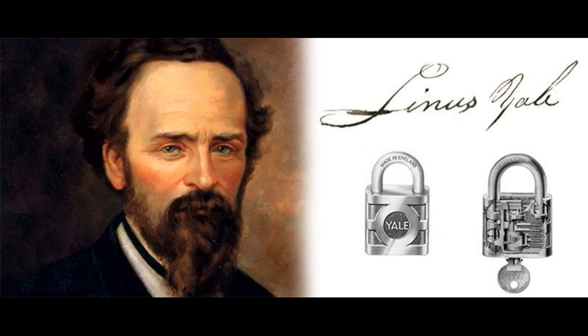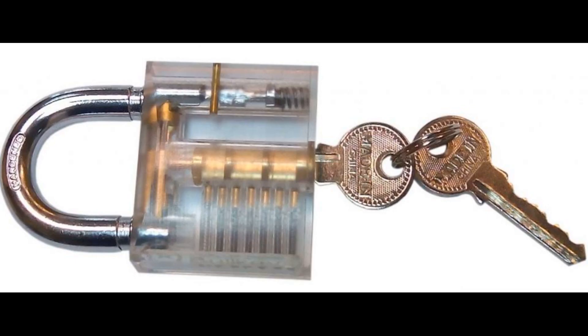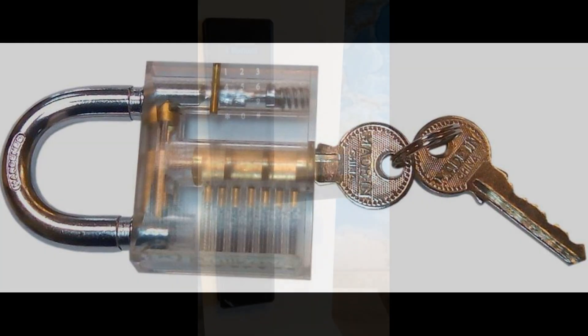Locks and keys improved, and in 1847 the Englishman Linus Yale invented and patented the pin lock. It was unlocked with an English-type flat key, which, as you probably know, is still in use today.